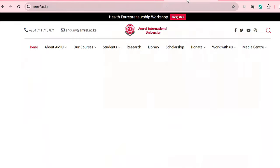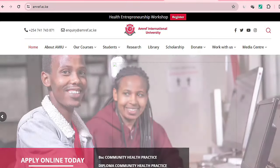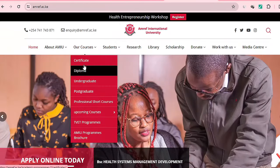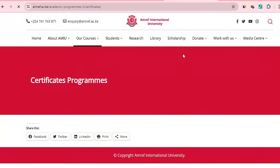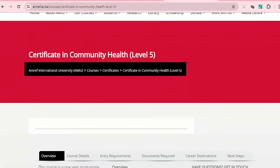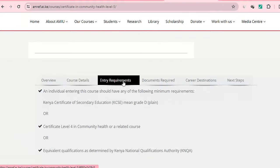That is another one from KMTC. If you go to AMREF International University, these are well-known colleges and universities. Narrowing down to Certificate — Certificate in Community Health. The entry requirements show Kenya Certificate of Secondary Education, KCSE mean grade D plain. So ladies and gentlemen, if you have a D+, you should not be sitting around. You need to proceed to these particular institutions and start your journey by attending these particular courses.